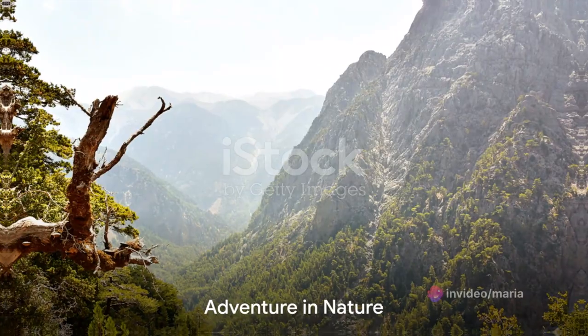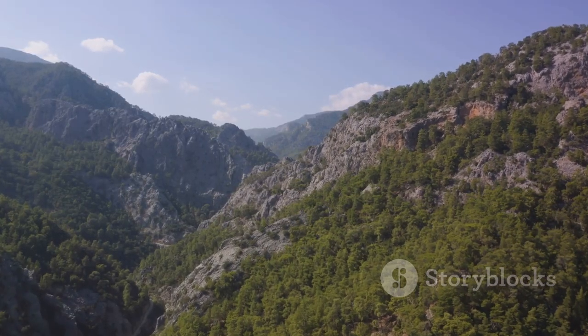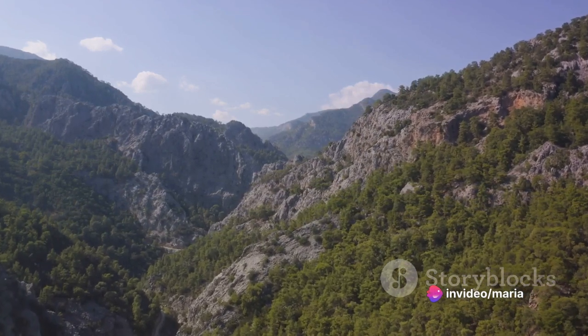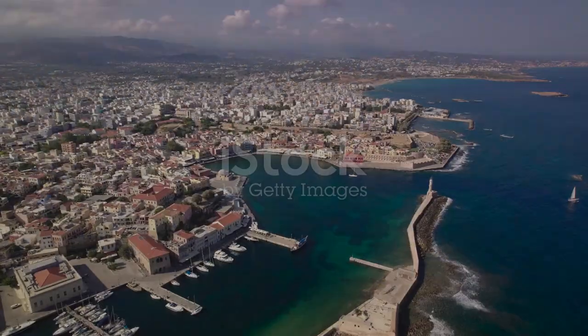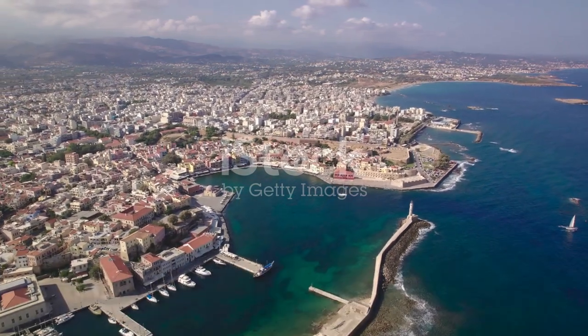For the adventurous, the Samaria Gorge offers a challenging hike through one of Europe's longest gorges, surrounded by breathtaking scenery and rare wildlife. The Botanical Park and Gardens of Crete is a lush haven of Mediterranean and tropical plants. The Venizelos Tombs offer panoramic views of Chania and the Aegean Sea.